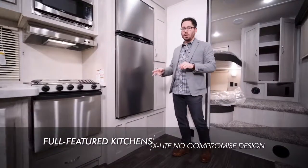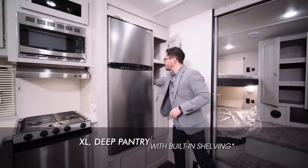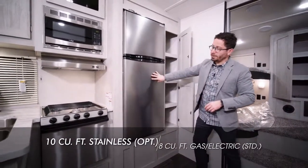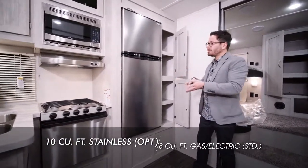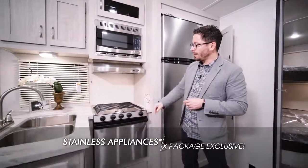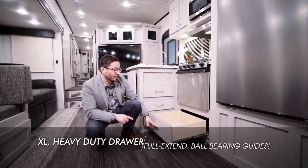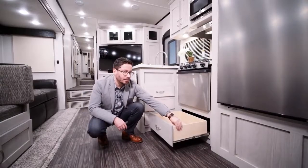Every X-Lite kitchen is extremely well appointed, just like the 295X here. You've got extra deep pantry space that goes all the way back, top and bottom. You've got a 10-cubic-foot refrigerator — the stainless steel fridge is an option; an 8-cubic-foot comes standard, gas and electric. Check out the stainless steel appliances throughout, including an extra deep 21-inch oven. In addition to the pantry storage, you've also got a huge pots and pans drawer, with 75 and 100-pound ball bearing drawer guides and plywood drawers — extra heavy duty.